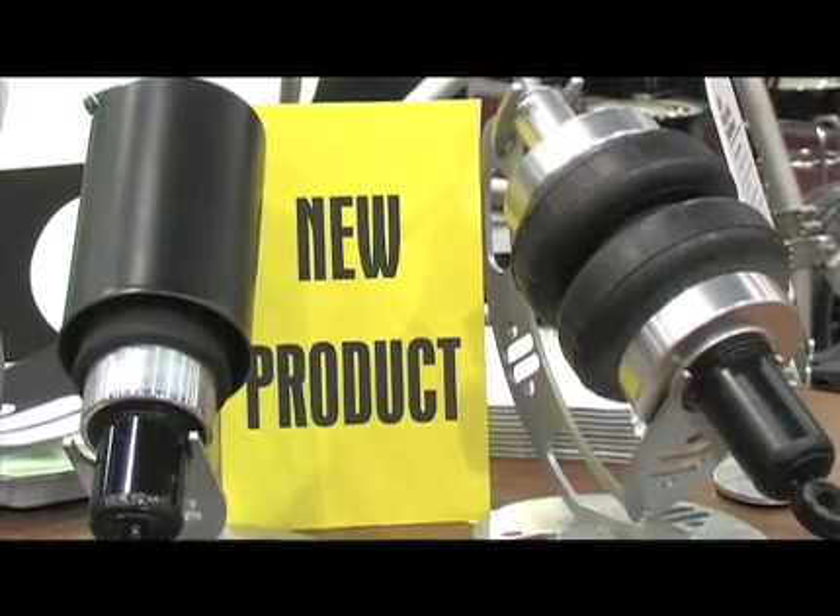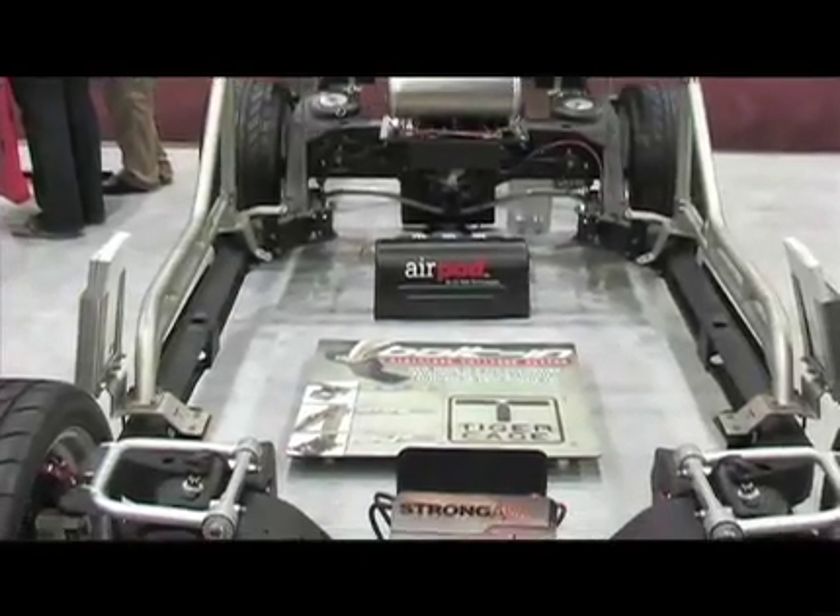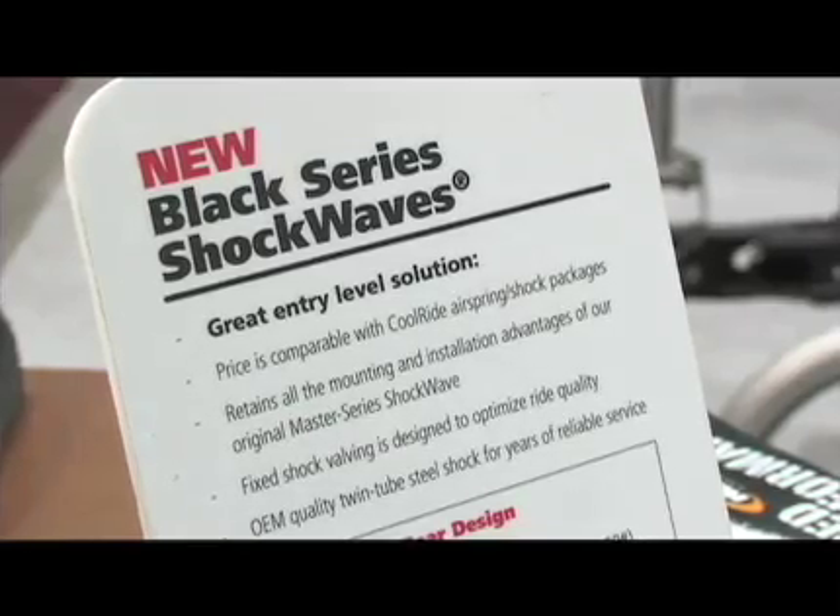Can you use the Black Series with all of your other RideTech systems like the AirPod? Absolutely. The Black Series setup will work with any of our standard four-way control systems, any of the auto-leveling systems. They'll work with all of our strong arms and all of our muscle bars. No problem.